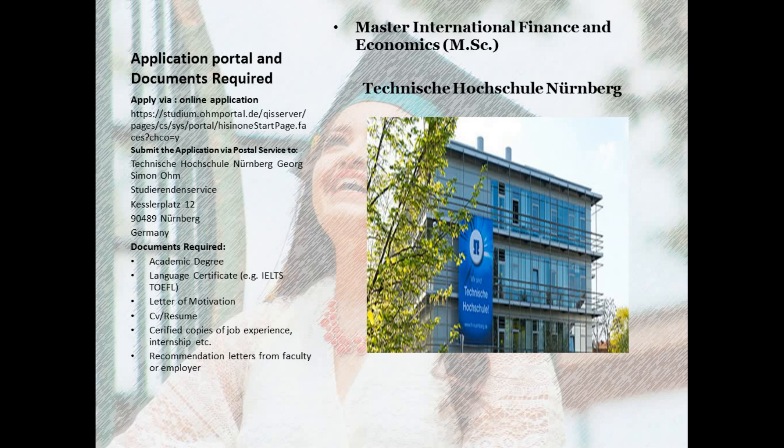For the application, the institution has its own application portal and you need to sign up first in order to submit your application. Using the link I have copied here, you can also access it from the program website. After completing the application form, you need to print it, attach the required documents, and send the application package to the postal address mentioned here.